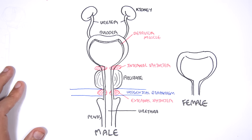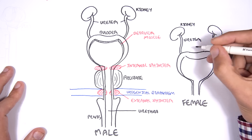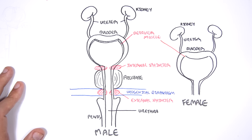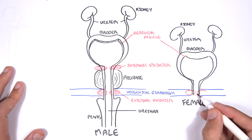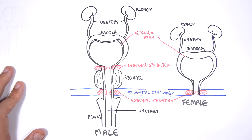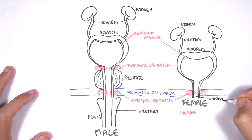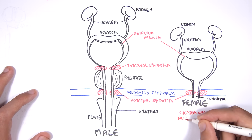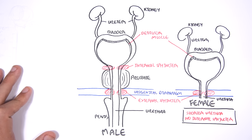It is important to look at the female one as well. Females also have the kidneys which connect to the bladder via the ureter. The bladder is composed of the detrusor muscle. The female doesn't actually have an internal sphincter, but females do have an external sphincter. Also the urethra of the female is a lot shorter than the males. The major difference is that the females' urinary tract is shorter — they have a shorter urethra and no internal sphincter or prostate. Because the female urethra is shorter, there is a more likely chance that they will get a urinary tract infection.